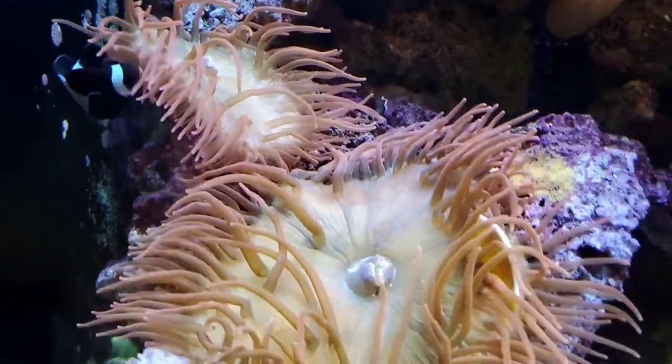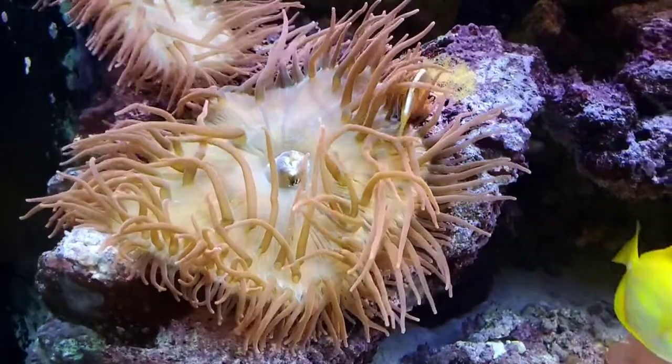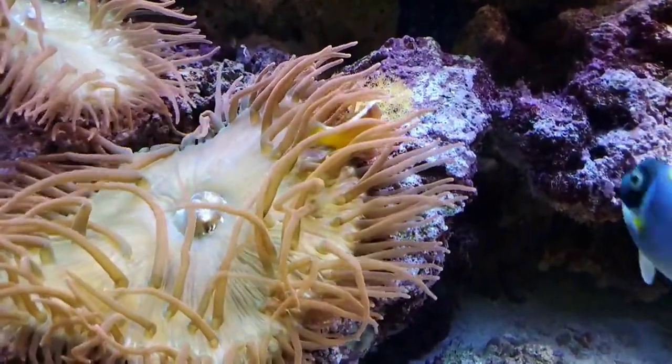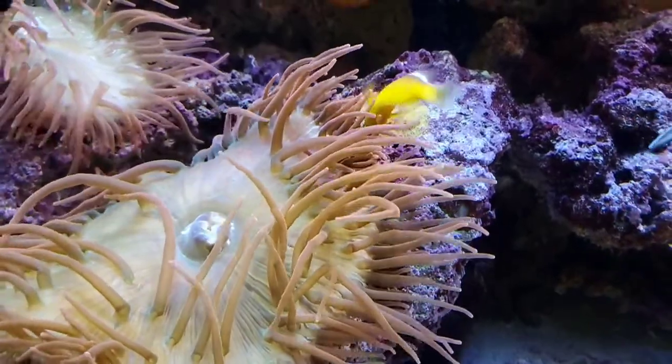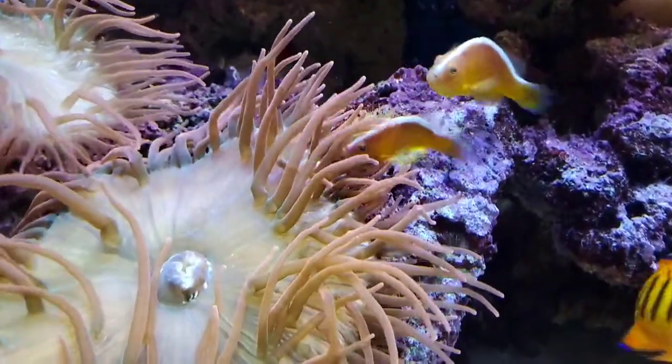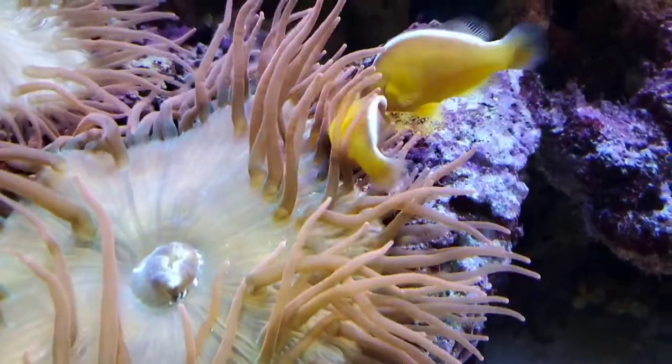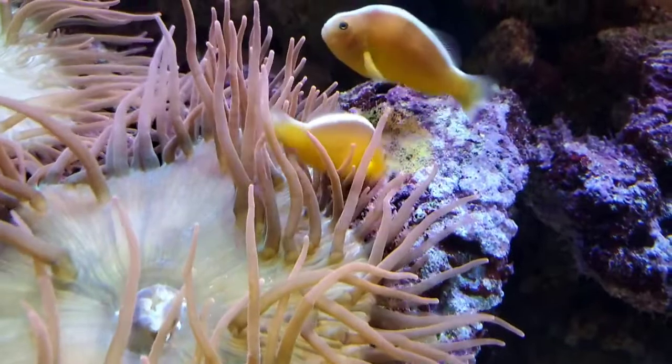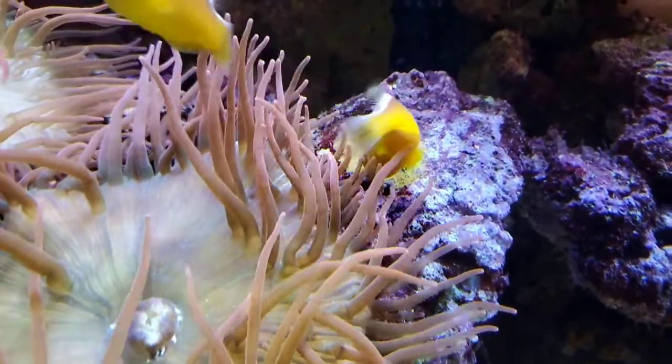The other ones we have are our skunk clownfish. They are the orange ones with the white stripe on their back, and they're the ones you see up here in the anemone. You can also see the one right there is actually tending to a nest — they have some eggs on the rock. It is bright pink, kind of an orange color back there, so that is pretty cool to see.